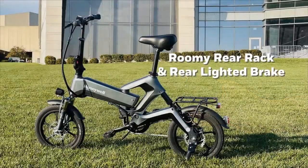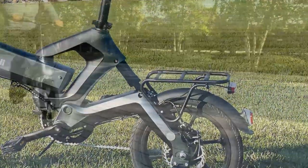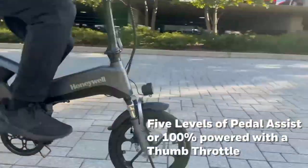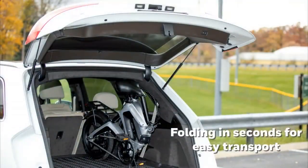Moreover, with five levels of pedal assist, it even offers a 100% powered option with a thumb throttle. Giving you incredible performance in a compact package, the Dasher suits small space living and folds up in seconds to fit virtually anywhere.